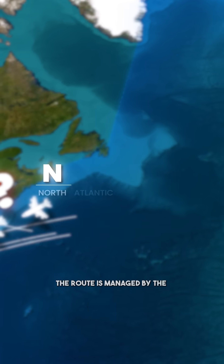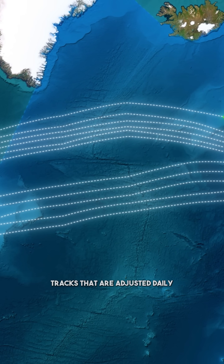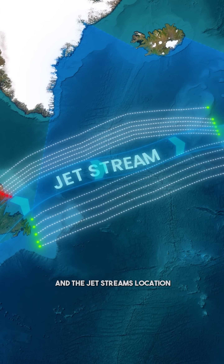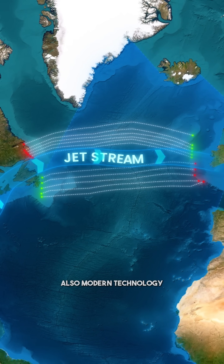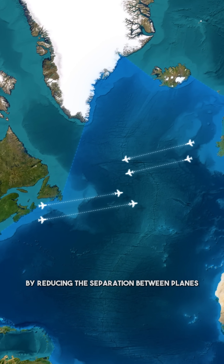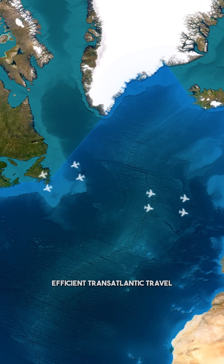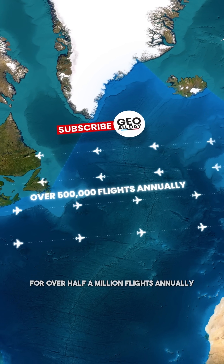The route is managed by the North Atlantic Track System, which uses predefined tracks that are adjusted daily based on wind patterns and the jet stream's location. Modern technology like satellite communications and GPS helps improve air traffic management by reducing the separation between planes, ensuring safe and efficient transatlantic travel for over half a million flights annually.